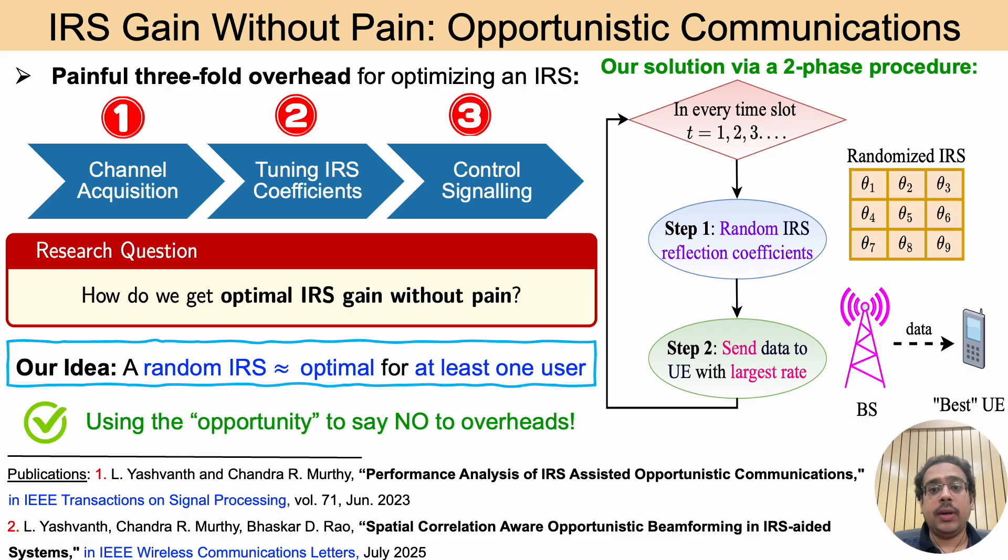The central research question we address is: how do we get IRS gain without pain? We answer this via a two-phase procedure as shown in the flowchart here. In the first step, the IRS coefficients are randomly sampled — that is, the IRS is set to a random reflection pattern which does not require solving a complicated optimization problem. In the next step, the base station selects a user equipment that obtains the largest data rate under this random configuration and transmits data to that user.